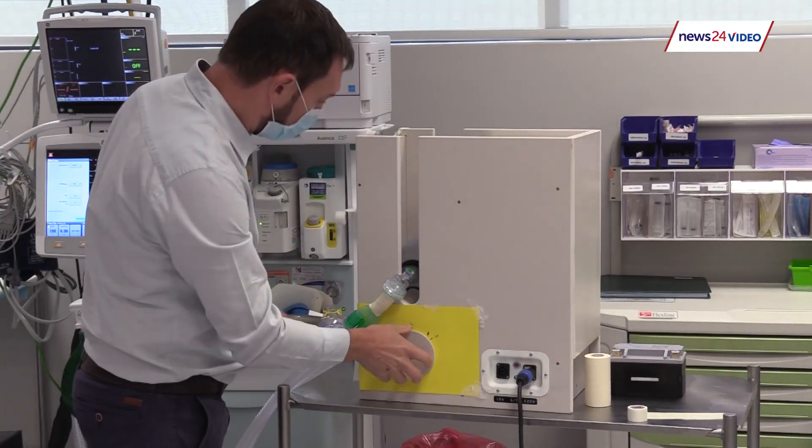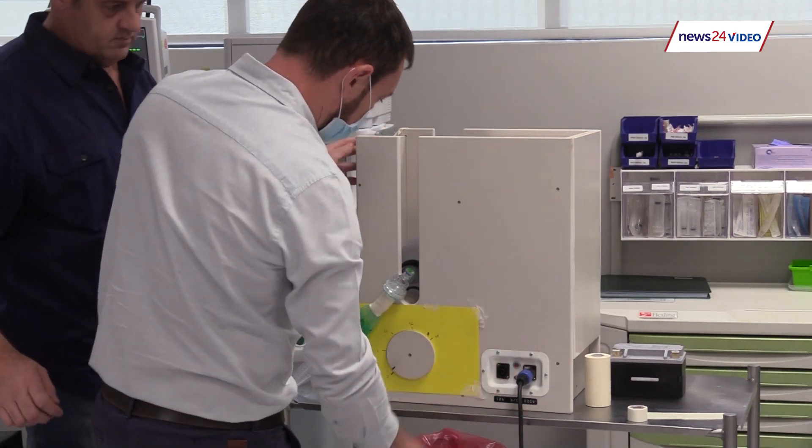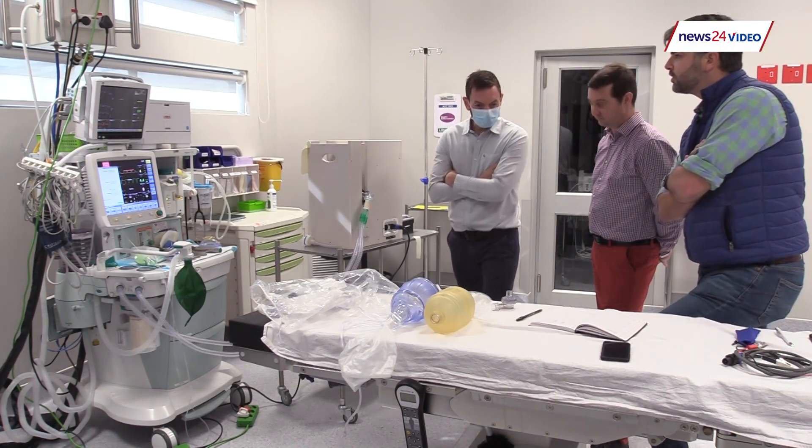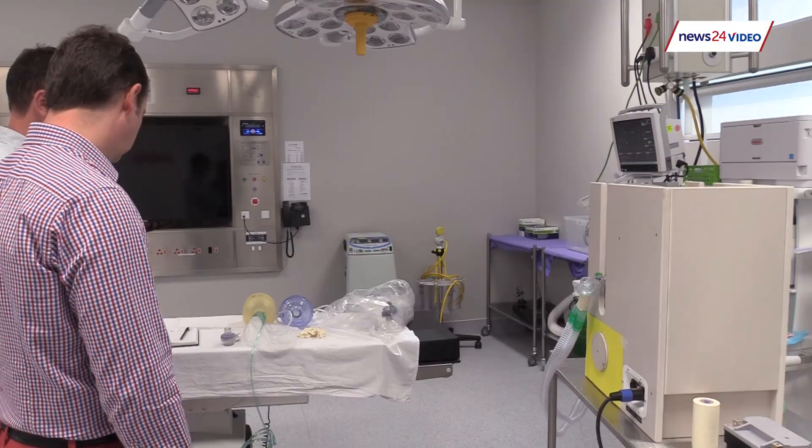Basically what it does is it sets three basic components — very crude components of ventilation — being volume, respiratory rate, as well as inspiratory-expiratory ratio, and very accurately delivers those three to a ventilated patient in an emergency setting or emergency ventilator capacity.